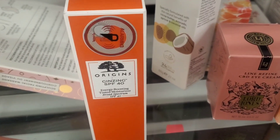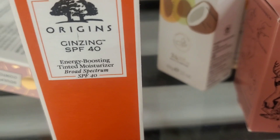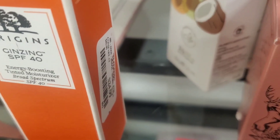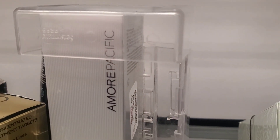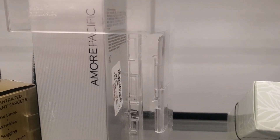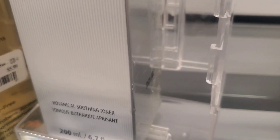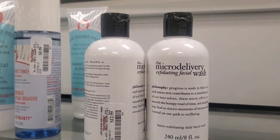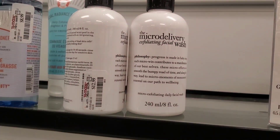They also had this new Origins Ginseng SPF 40 Energy Boosting Tinted Moisturizer — no shade name listed — for $25. They also had this brand Amore Pacific, which I'm not familiar with but it looked really premium; this botanical serum from them was there for $50.